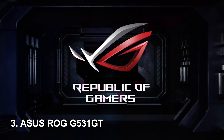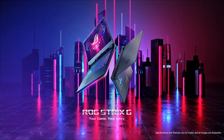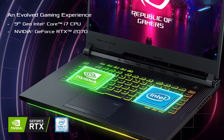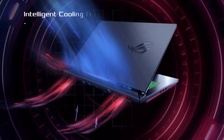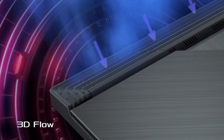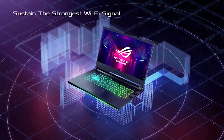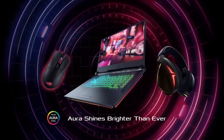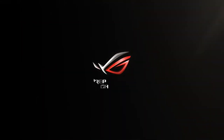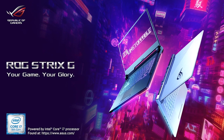Number 3: Asus ROG G531GT. This laptop is a bit more expensive than the other two options on this list, but it offers better performance. It comes with a 10th generation Intel Core i7 processor, an NVIDIA GeForce RTX 3060 GPU, 16GB of RAM, and a 512GB SSD. It's a great gaming laptop for the price and runs all of the games I play at high settings. The only downside is that it can get quite hot under load. 4.5 out of 5 stars on Amazon.